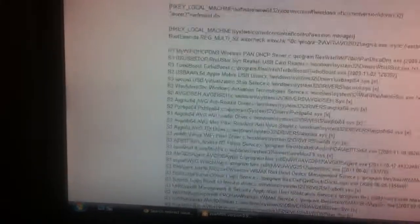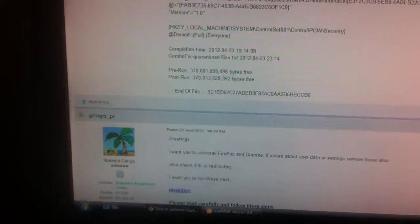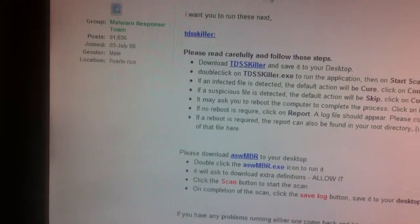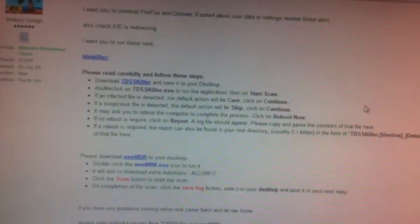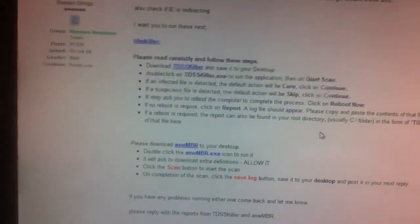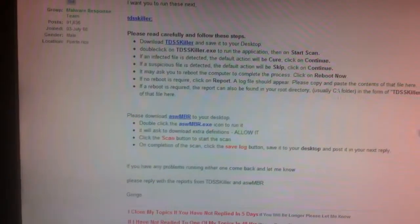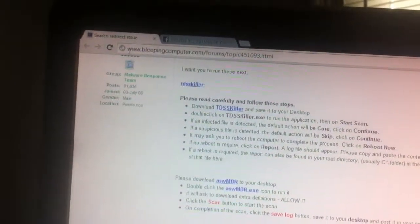This person just responded with his log from both Security Check and ComboFix. The next program recommended was called TDSSKiller — it's supposed to find, like, imposter or root key files. I already ran that and it actually found one file with like three attachments to it, and it deleted them. So far I haven't noticed the thing where it automatically redirects me to the wrong page.